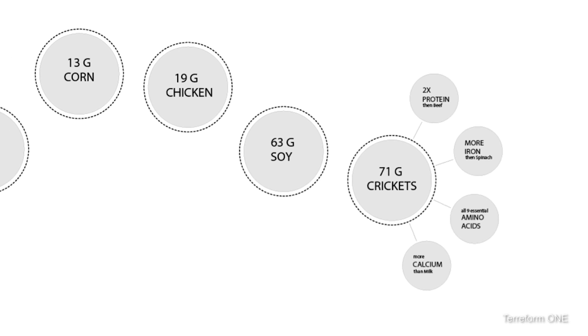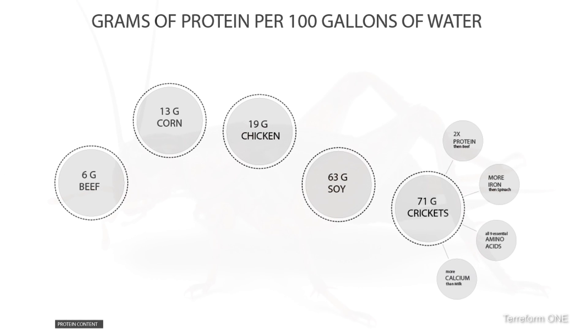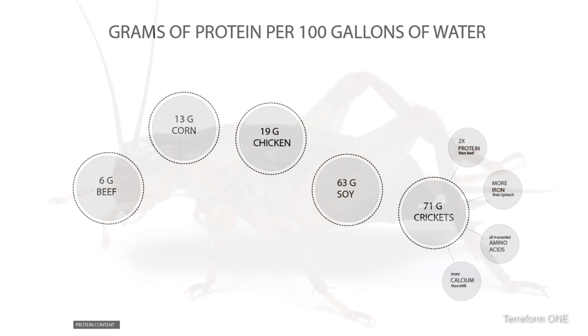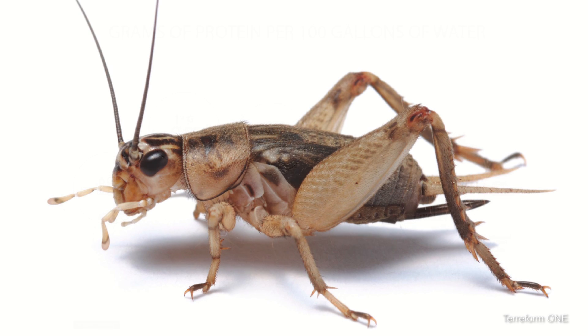For 100 gallons of water spent to raise the crickets, you get 71 grams of protein. If you compare this with beef, it is only 6 grams of protein. So crickets are much more environmentally friendly and they give us a very high amount of protein.